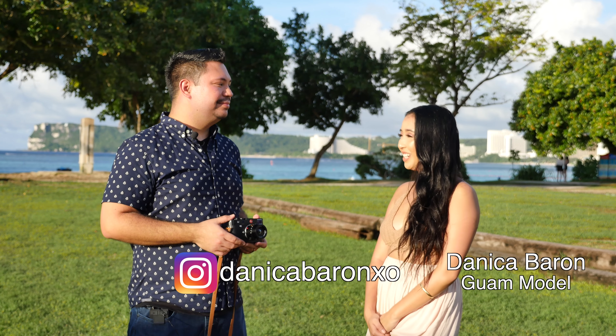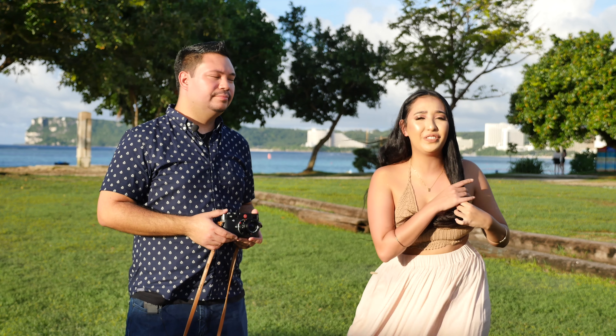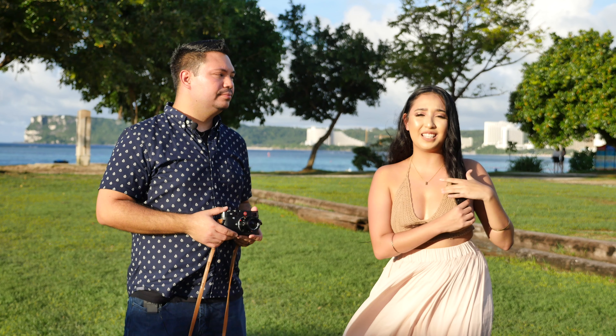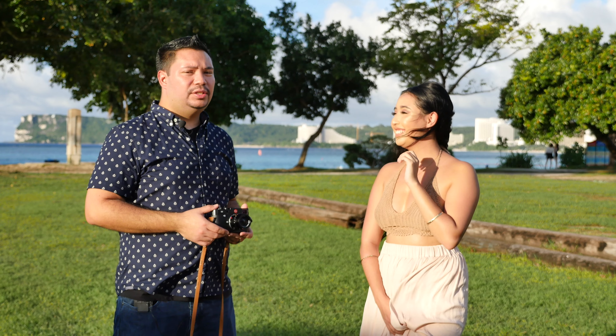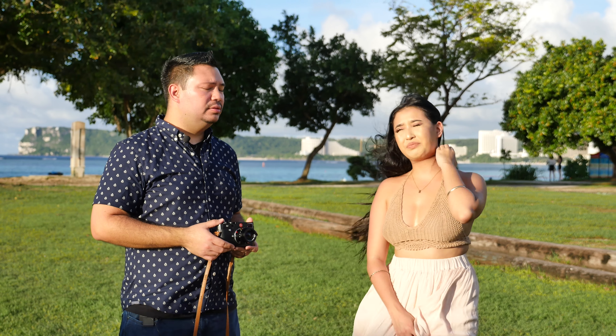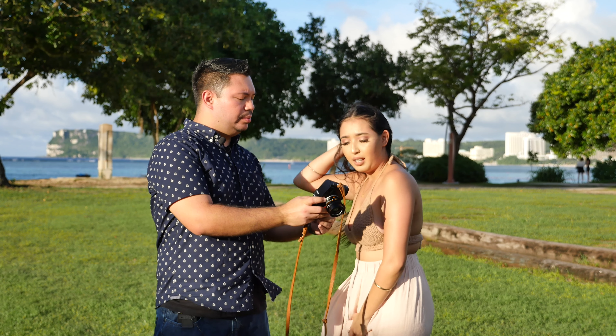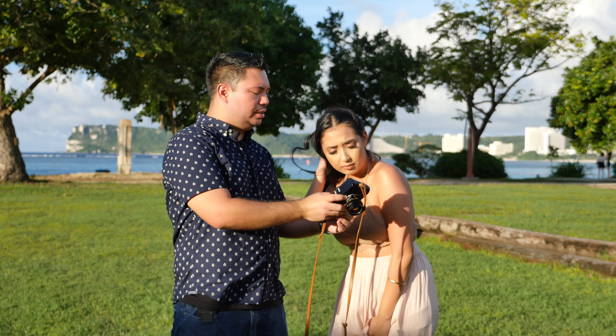And she is Danica. My name is Danica Barron. I'm 19. I've been modeling on and off since high school and I'm happy to be here. I'm happy the weather is very sunny and bright — the last three days it has been raining a lot non-stop. But how do you like the photos so far compared between the two lenses, the Leica and the Zeiss?